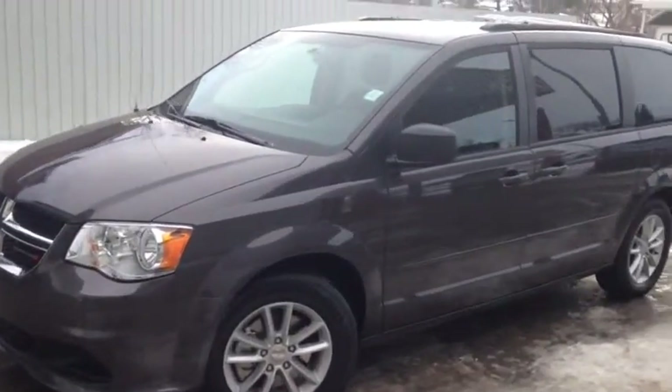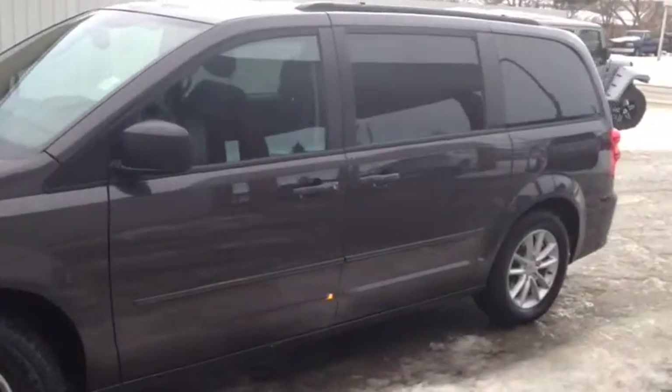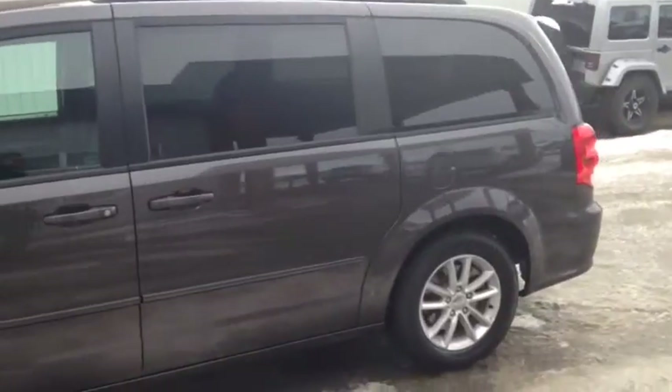Hello, today we are showing unit number 6186. This is a used 2015 Dodge Grand Caravan painted in pewter.